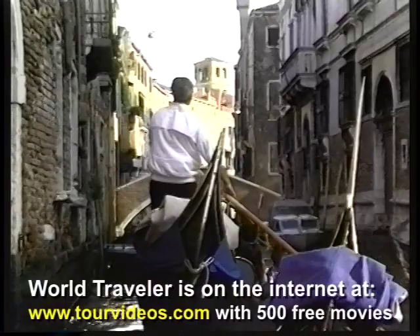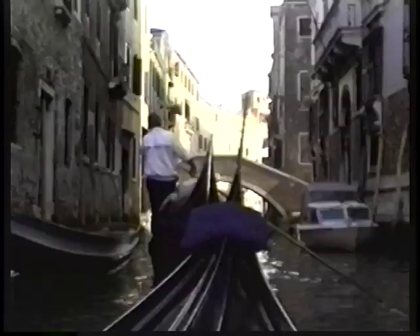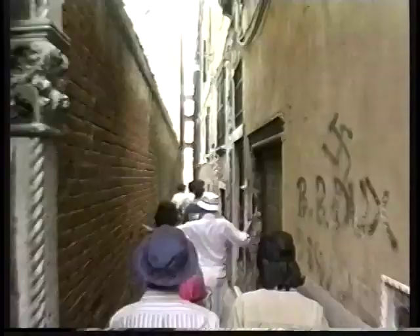We will be arriving in the watery wonderland of Venice. Venice consists of 100 little islands joined together by 400 little bridges. There are canals, gondolas, beautiful walkways, and we're going to show you many of the great highlights of this beautiful city.